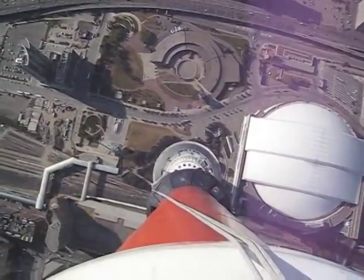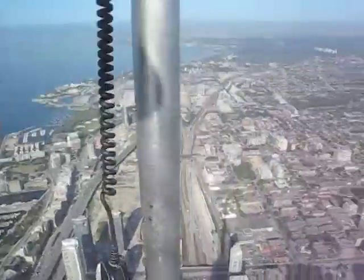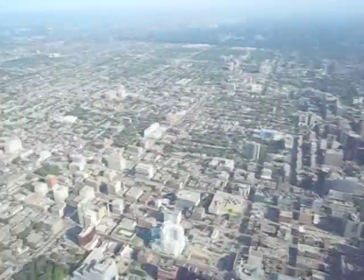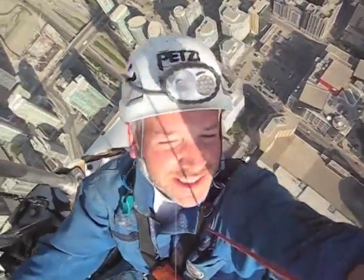Not a bad view, eh? Sometimes you forget how high it is up here. You make sure your stuff's in your pockets good though.